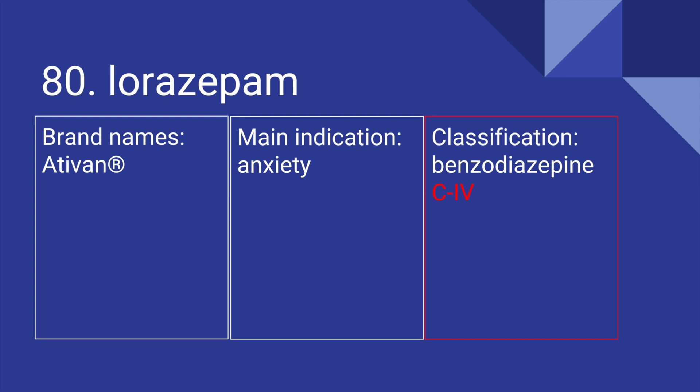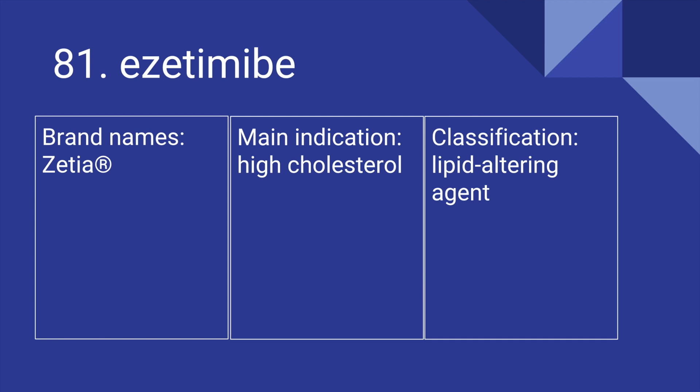80 is Lorazepam. Its brand name is Ativan. It's used for anxiety, and it is a benzodiazepine. It is a Schedule IV controlled substance. 81 is Ezetimibe. Its brand name is Zetia. It's used for high cholesterol, and it is a lipid-altering agent.